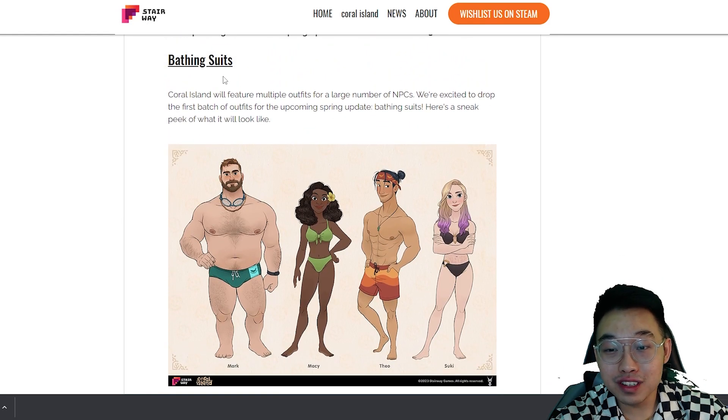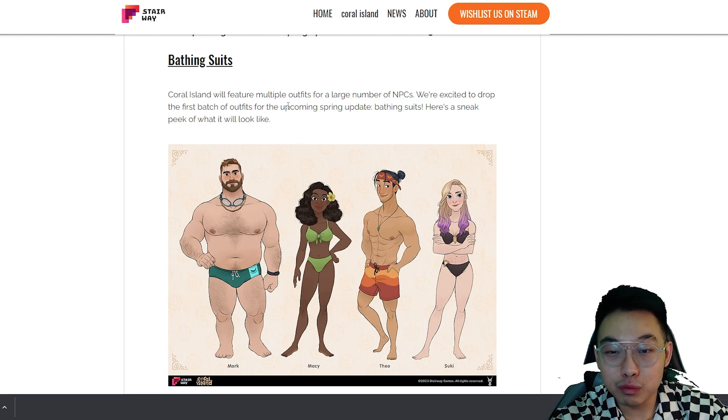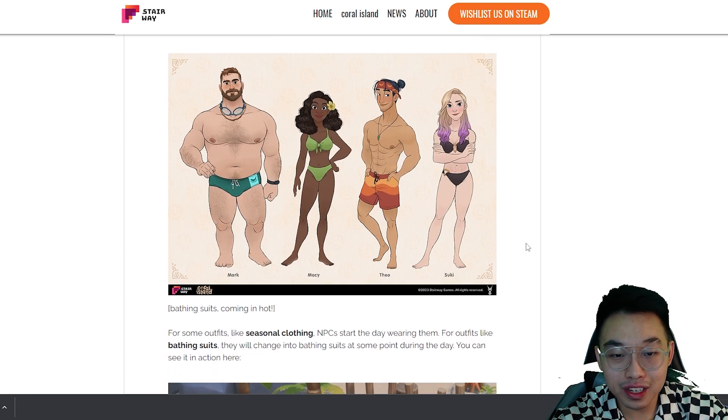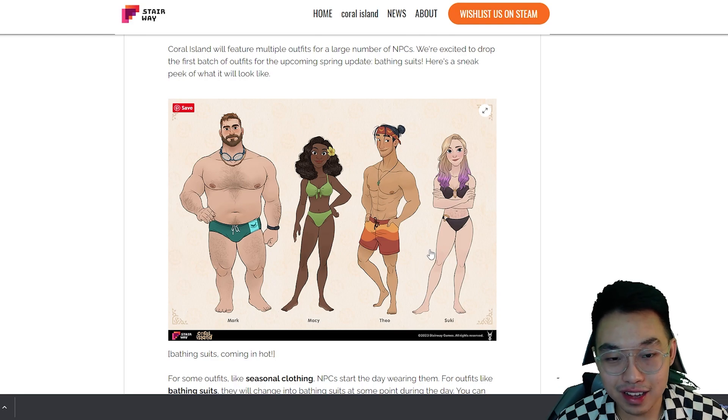First up is the bathing suits — when I saw this, my jaw literally dropped. All the thirsty people will love this so much. Coral Island will feature multiple outfits for a large number of NPCs. We're excited to drop the first batch for the spring update. Here we have Mark, Tio, Macy, and Suki — they all look so good.